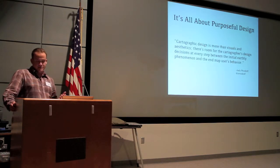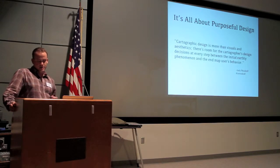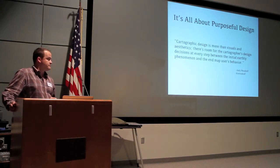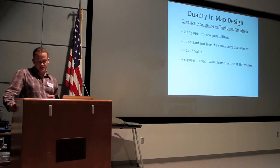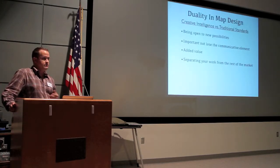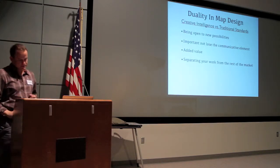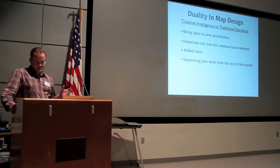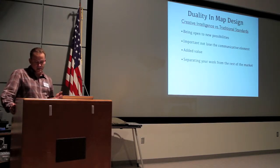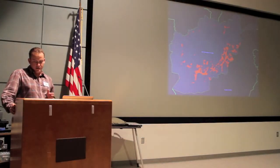Design decisions weigh heavily on a map's ability to portray its message. Andy Woodruff is a talented web cartographer in Boston, Massachusetts, who works with Axis Maps — he's inspired me to learn as much as I can about cartographic design. There's also a duality in map design that exists: it is more or less juggling creative new ideas and traditional mapping standards. The success of the two depends on being open to innovation.